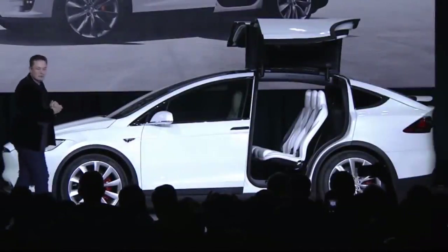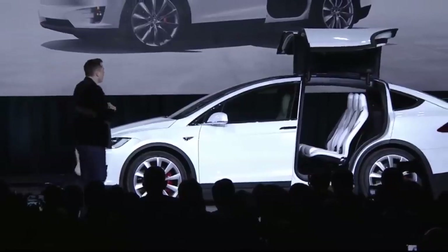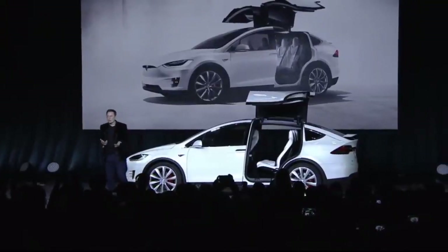2020 vs. 2016 — just how much has a Tesla Model X improved since 2016? I'm Jonathan Stewart, and welcome to CleanerWatt.